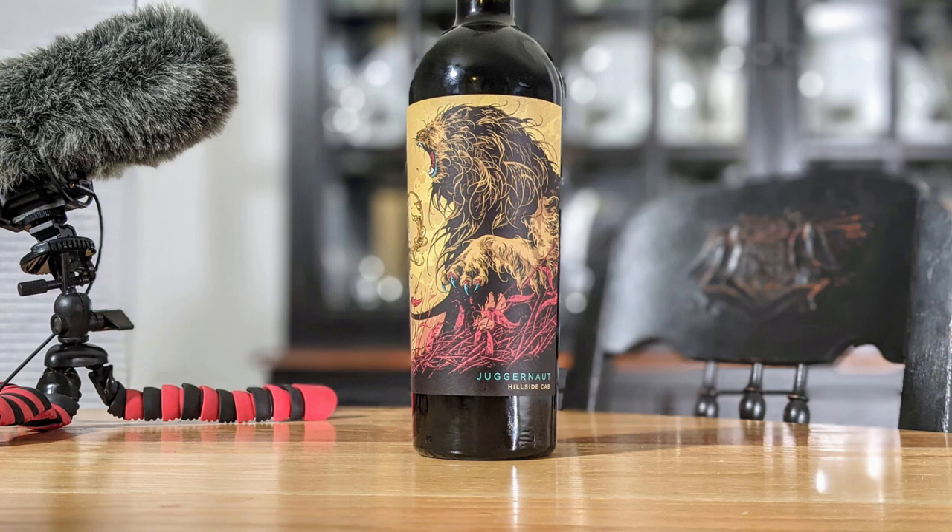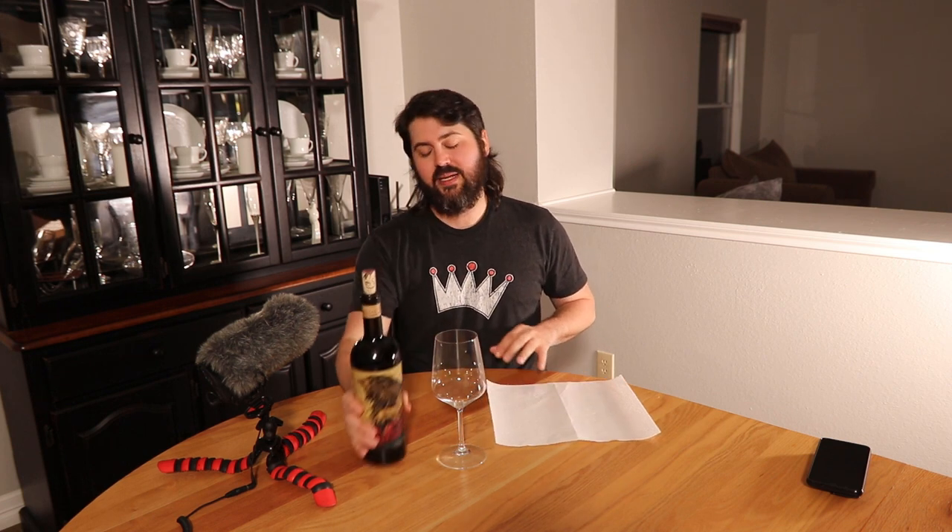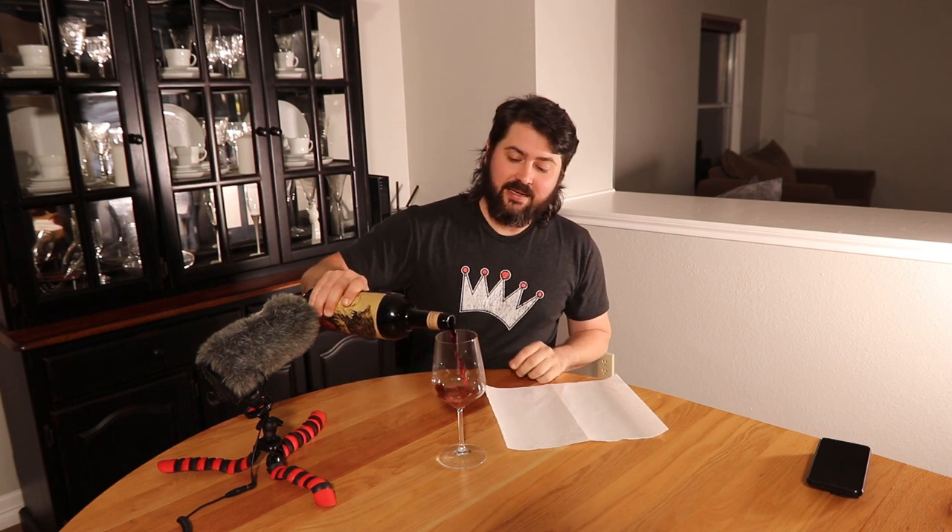So today I'm going to be reviewing the 2018 Juggernaut Hillside Cabernet. It is 14.5% alcohol by volume and I paid — splurge alert — $23 for it. That's right, a whole $7 or $8 over what I typically recommend. I did have to sell blood for this one so I might get lightheaded in the review.